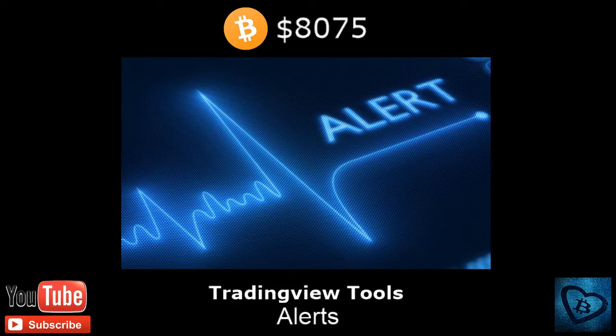Hey gang, welcome to another video tutorial with Nanny Crypto. Thank you for joining me. To all our new subscribers, I welcome you and look forward to creating more content for each and every one of you to help with the crypto trading world. As we know, Bitcoin is currently sitting around $8,075. We reached a bit of a bottom over the last few days, so hopefully we'll see a turnaround. We're not really out of the woods just yet, but hopefully this reversal will be positive for both Bitcoin and the alt markets.